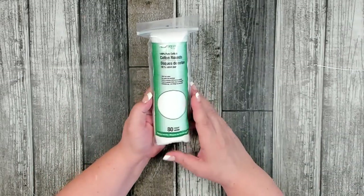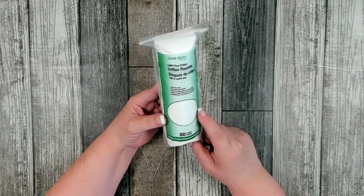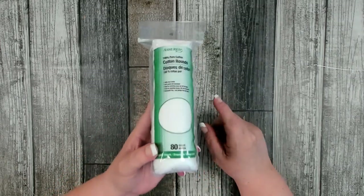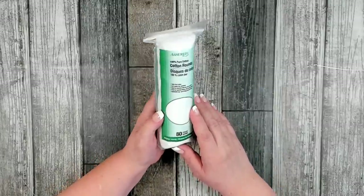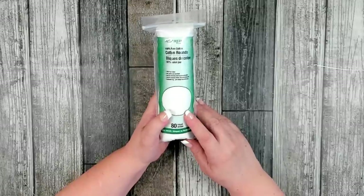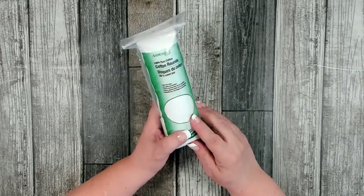I picked up a few items in the beauty section. I like their Assured 100% pure cotton rounds — you get 80 count and a dollar twenty-five is a good deal since you pay a lot more at a regular drug store. I love these for working on my nails and for removing makeup.